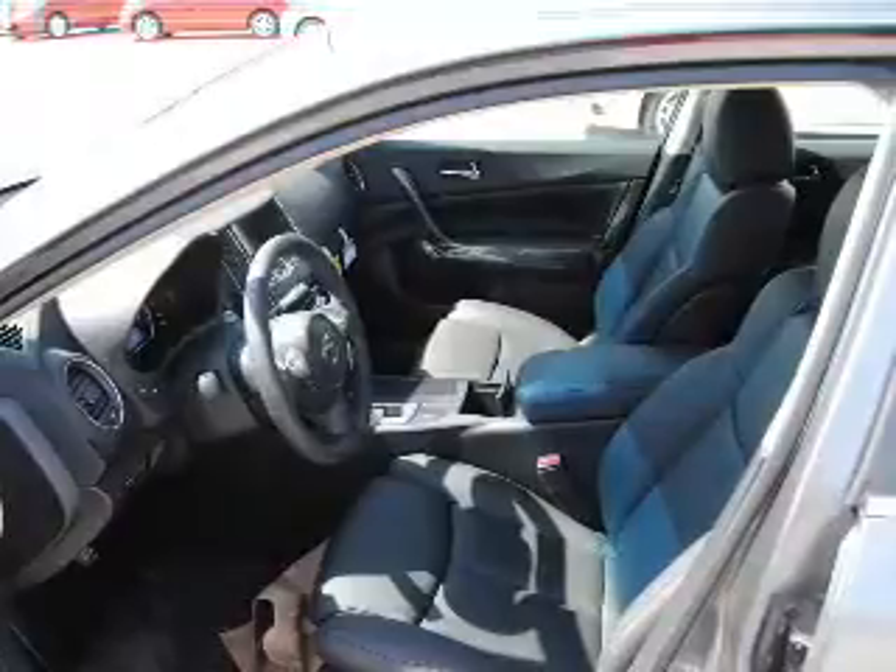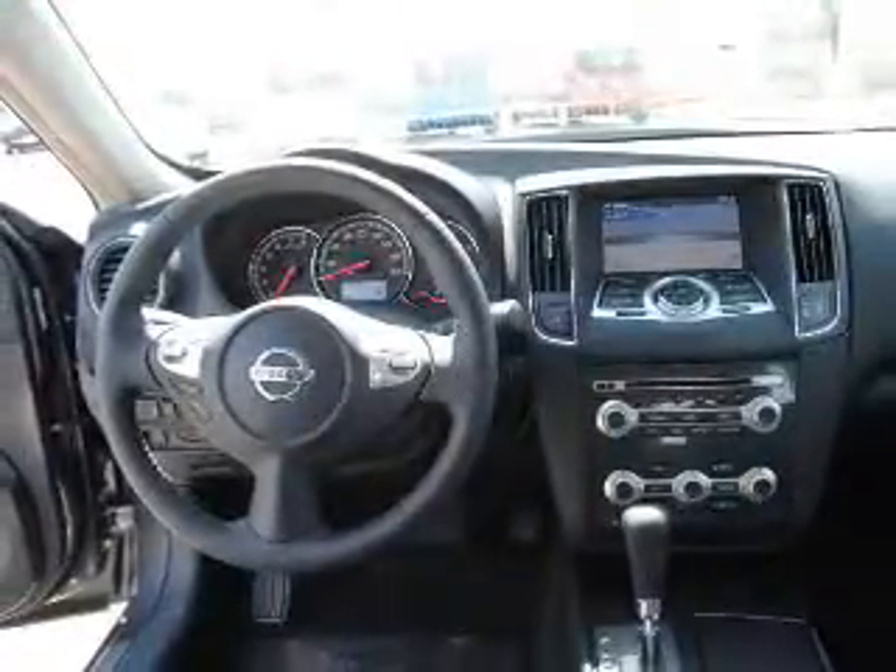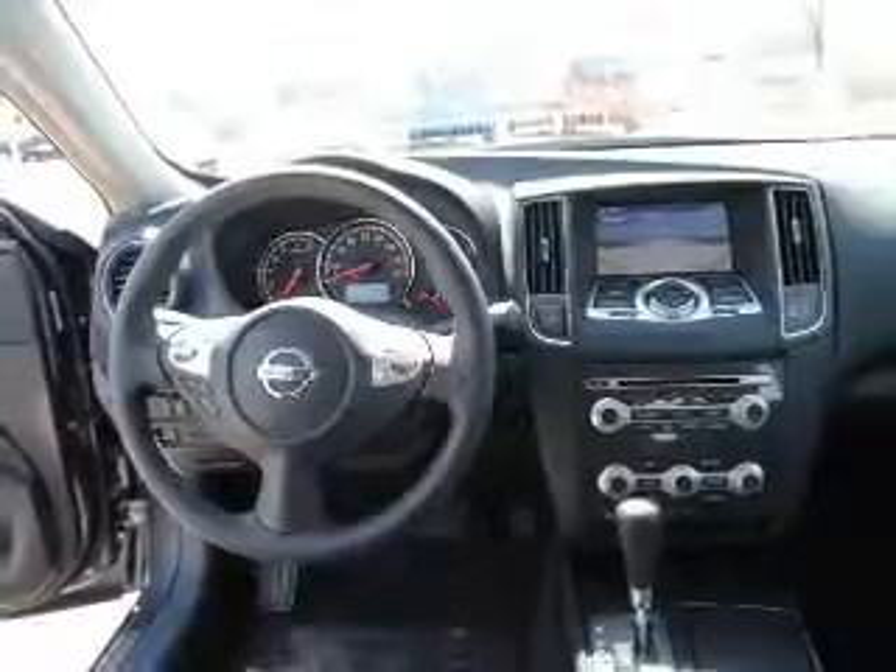Keyless entry, power windows, cruise control, an AM FM stereo, power mirrors, power steering, and an adjustable tilt steering wheel.